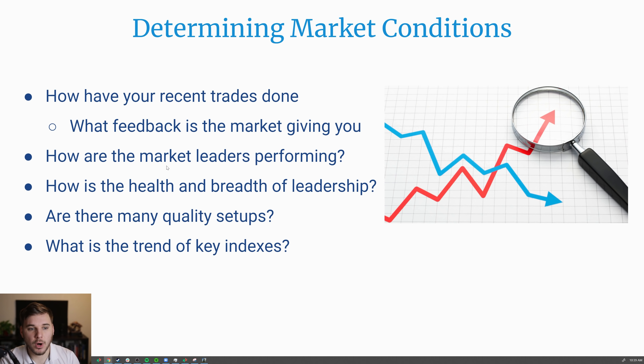You also want to ask yourself: how are the market leaders performing? How is the health and breadth of market leadership? This is often an excellent leading indicator to the actual market indexes. Keep track of how many leaders are doing well — are they trending above moving averages, breaking out of new bases, or breaking key moving averages and seeing a lot of distribution? Also track potential leadership groups: how many are there and what are the leading stocks within them? Are there many quality setups, and what is the trend of the key indexes — are we trending nicely above rising 21 and 50 SMA, or are we breaking those key moving averages and seeing an influx of distribution days? All of this guides how exposed and aggressive you should be.